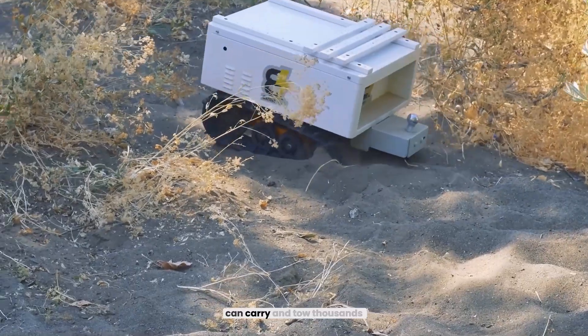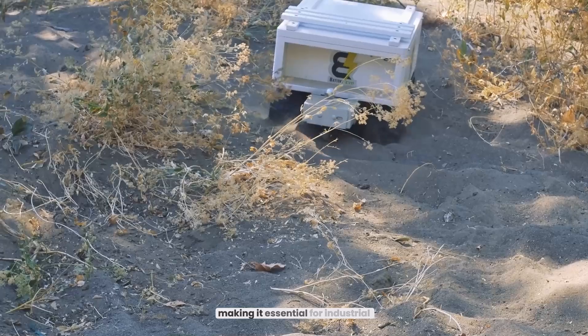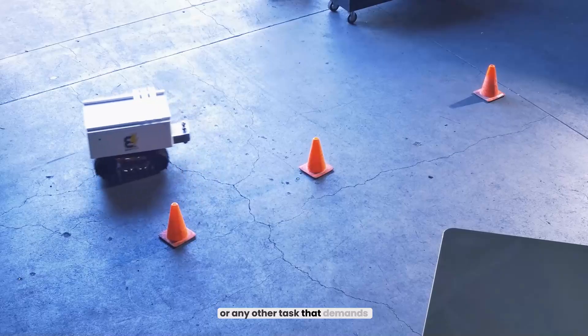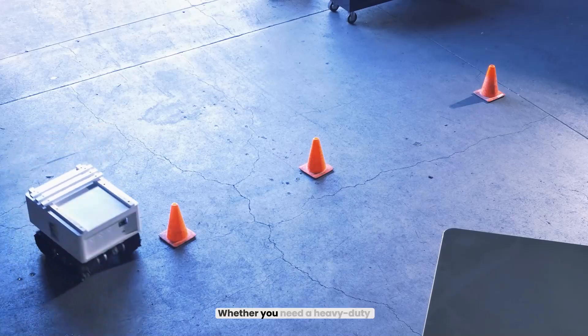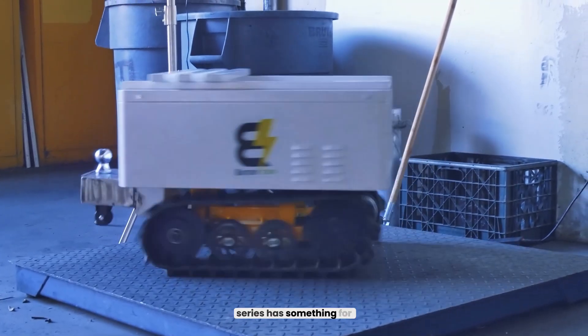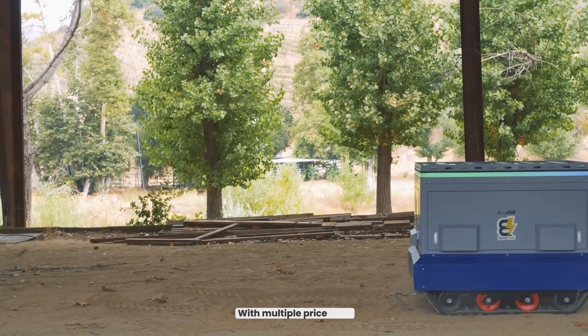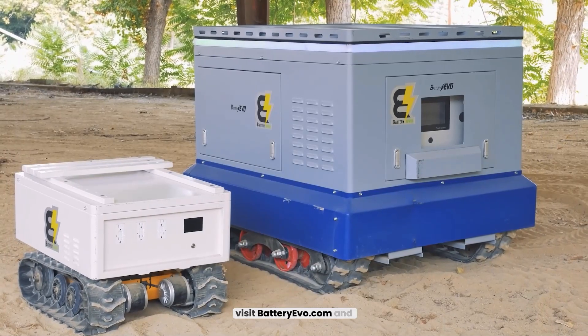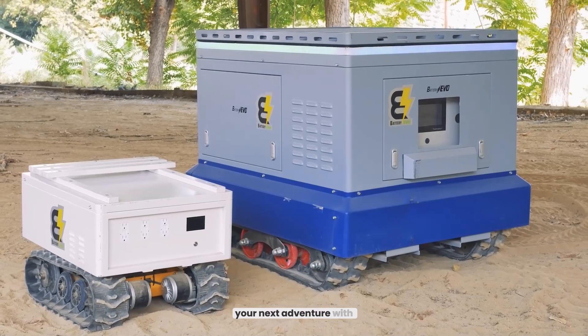The full-size Komodo can carry and tow thousands of pounds, making it essential for industrial jobs, work sites, or any other task that demands serious power. Whether you need a heavy-duty machine or a compact mobile power station, the Komodo series has something for everyone. With multiple price tiers and accessories, you'll find the perfect fit. For more information, visit BatteryEvo.com and power your next adventure with the Komodo.